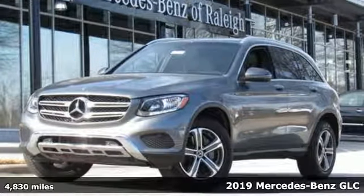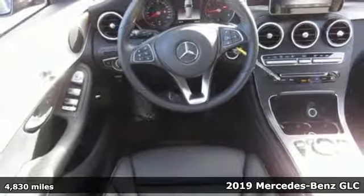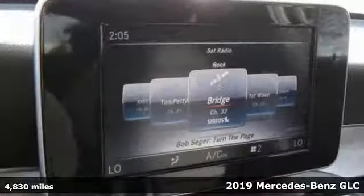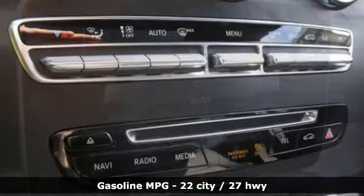It's a 2019 Mercedes-Benz GLC. Corners are traded in for curves. The GLC has emerged with a C-Class inspired cabin and sophistication, and a little taste for the wild.